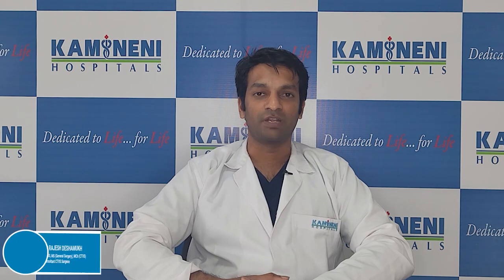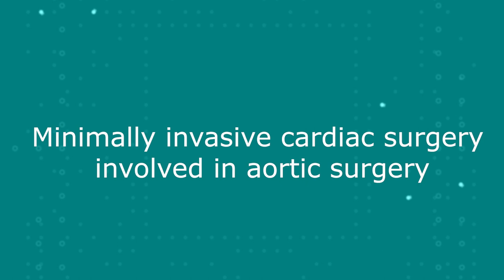I'm Dr. Rajesh Deshmukh, consultant in the Department of Cardiothoracic and Vascular Surgery at Kamineni Hospitals in L.B. Nagar. Today we are going to discuss some information about minimally invasive cardiac surgery involving aortic valve replacement.